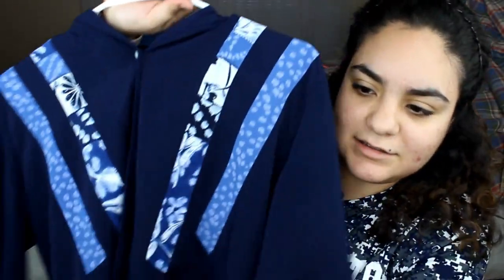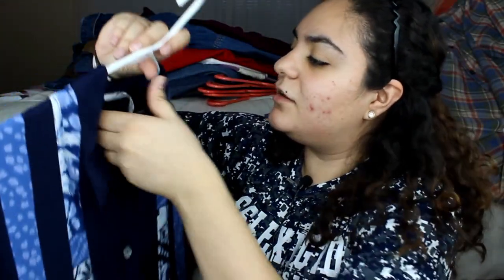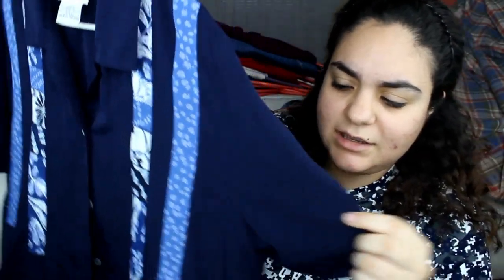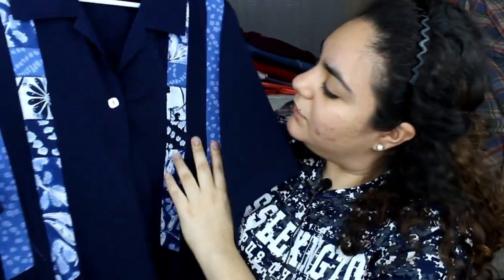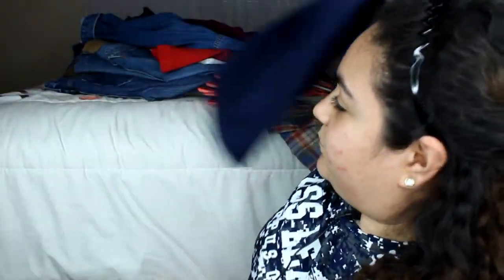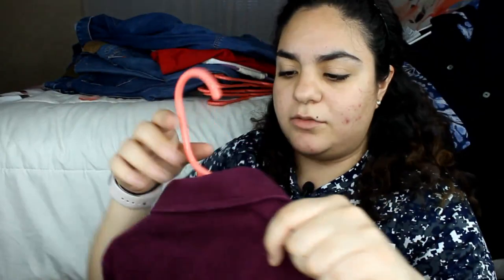Another shirt I'm going to style similarly is this Corrette Petite. It's a really nice fabric — just blue with some little blue detailing all over it. It's also about two dollars. All this stuff is really inexpensive.